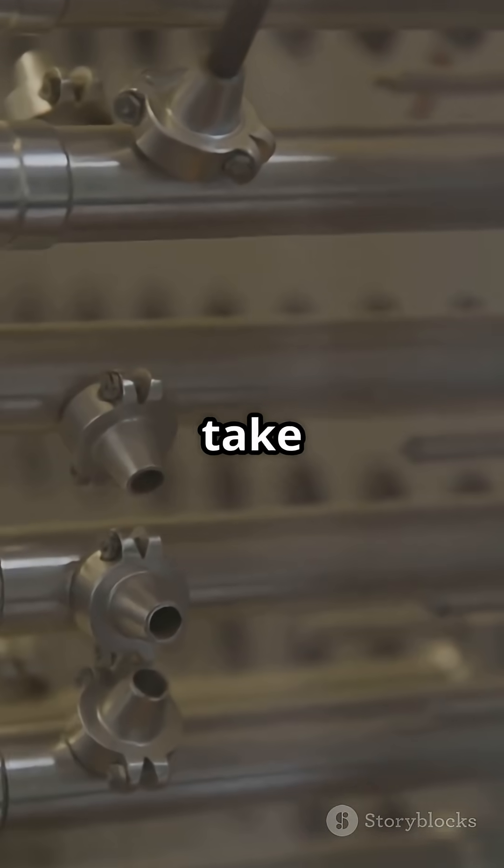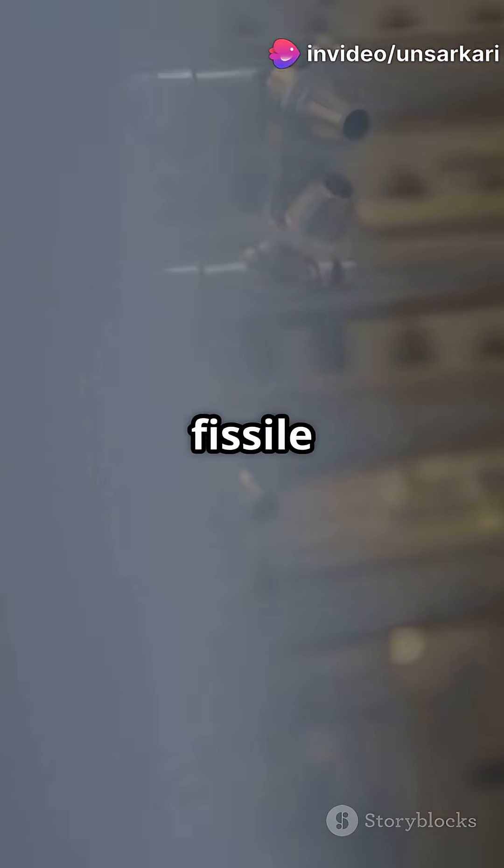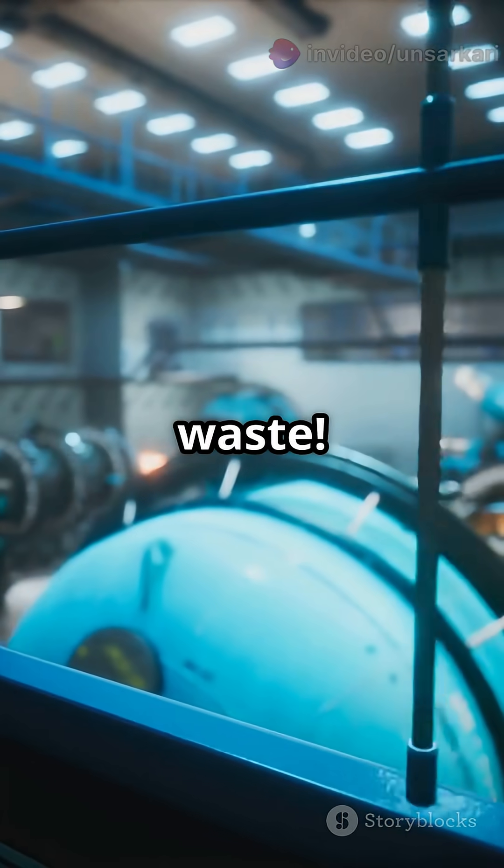Stage 2 is all about fast-breeder reactors. They take that plutonium and turn more of India's vast thorium reserves into fissile uranium-233. This stage also reduces radioactive waste.